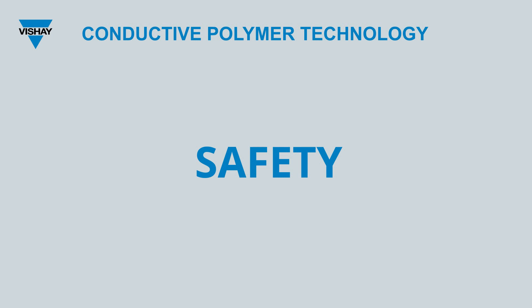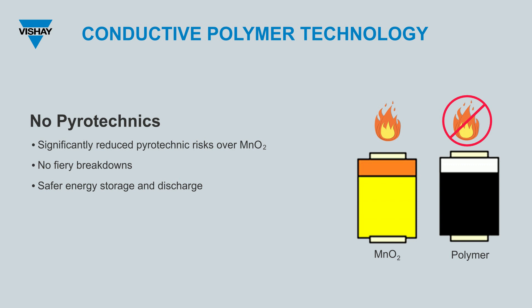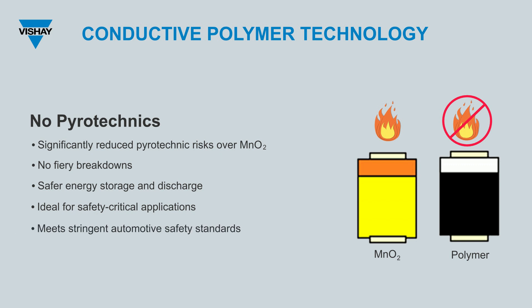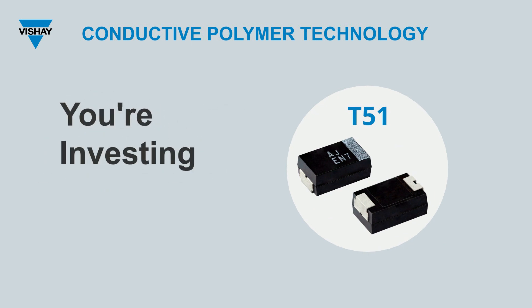Safety is paramount in the world of technology. Unlike manganese dioxide, polymer eliminates the chance of pyrotechnics due to the lack of oxygen molecules available. This means no fiery breakdowns, and a world where energy storage and discharge aren't just efficient, but fundamentally safer. Such safety parameters are necessities, especially in safety-critical applications. Whether it's a medical device or a vital component in transportation, conductive polymer ensures dependability and risk mitigation. The T51 family doesn't merely meet safety benchmarks — it aligns seamlessly with the stringent automotive safety standards, emphasizing its commitment to safety in the most demanding environments.